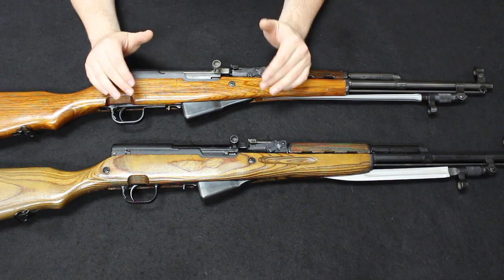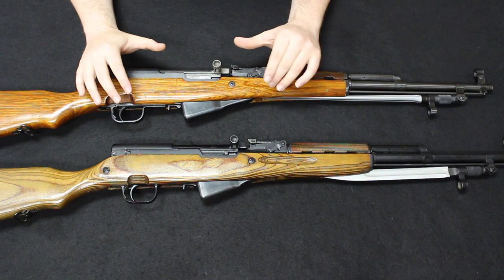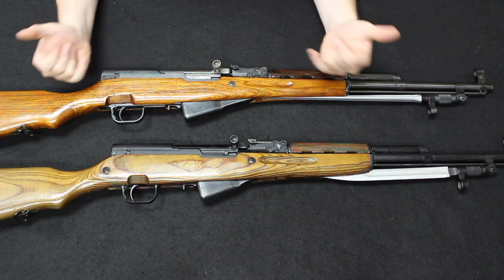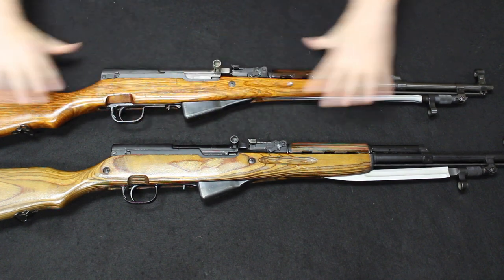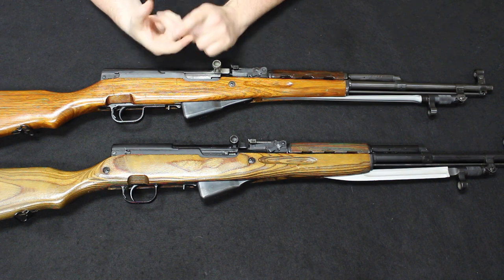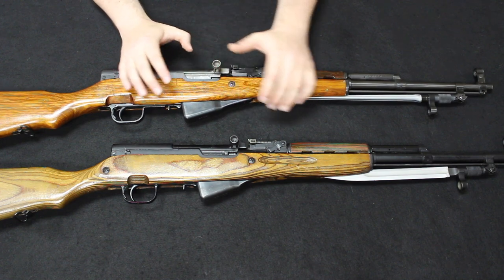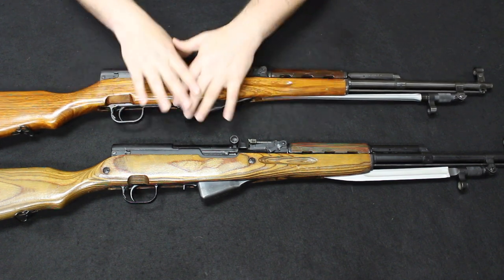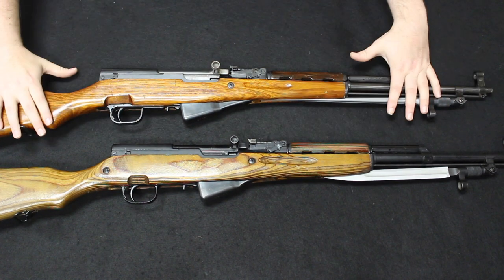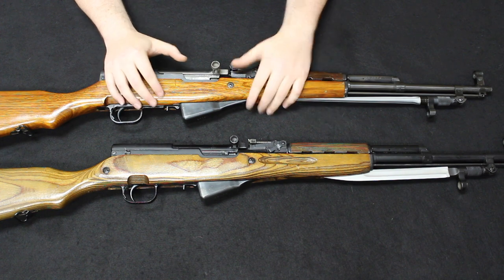As far as military usage, the most common reference or where you most prolifically see the SKS in military use would be by the North Vietnamese in the Vietnam War. They were typically using the Type 56 Chinese SKSs, or Norinco SKSs — most commonly what you would see. Price point-wise, they're going to vary. The Russians are going to be the most valuable, followed by the Yugos, followed by the Chinese, mainly because the Chinese are most commonly found in the United States today. In fact, there are a lot of importers selling these right now.